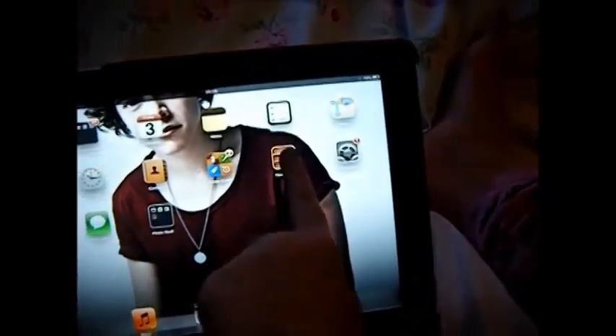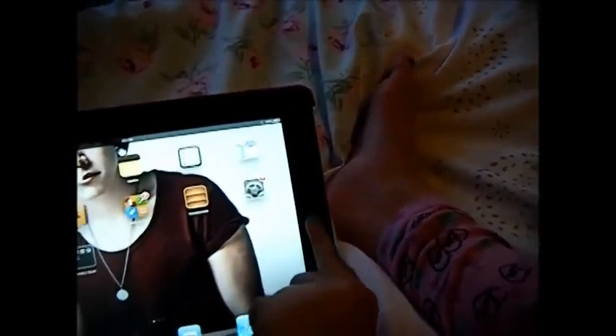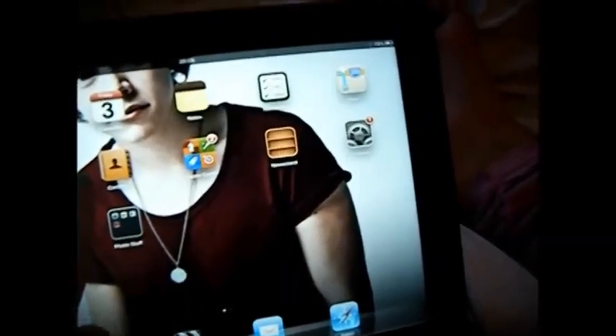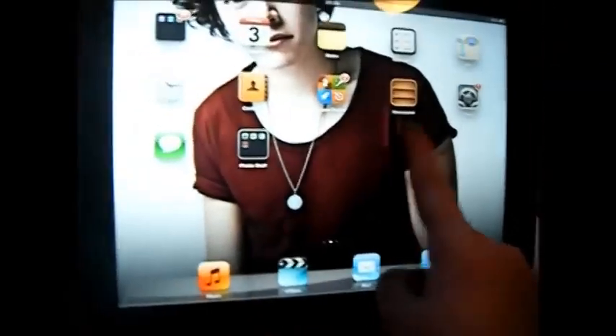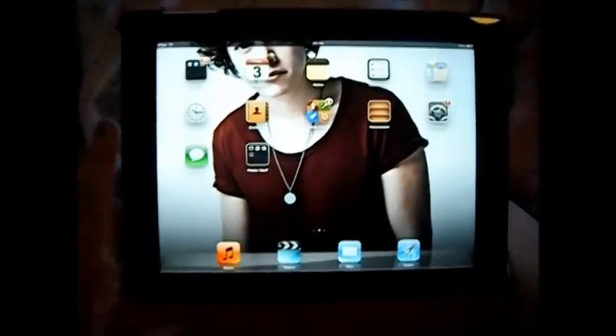I've got my reminders which I don't use, Maps which I don't use, and then I've got Clock which I don't really use except for my alarm. I've got Contacts which I do use — that's got all my contacts. Then I've got Game Center which I don't use, Newsstand, and Settings which I only really go into to adjust the brightness and change my wallpaper — I almost broke my iPad messing with other settings so I don't do that anymore.